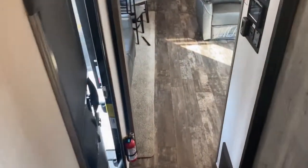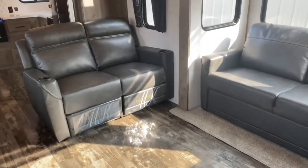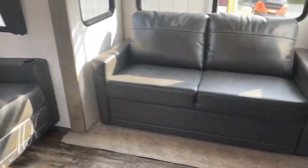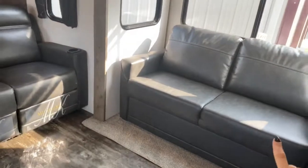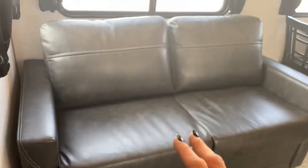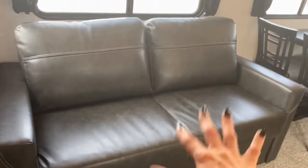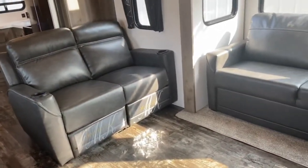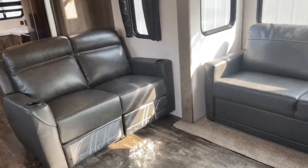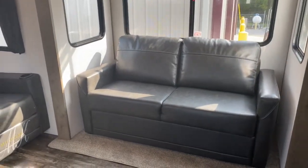Come down here into the main living space. You've got three couches. The couch on the slide and the couch on the opposite slide are both beds — you take the cushions off, pull the couch out, and it forms a bed. So you've technically got sleeping space for six people: the bedroom plus these two couches.